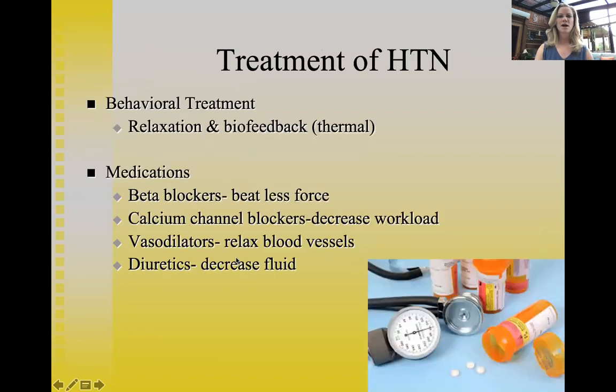For behavioral treatment of hypertension, people are trained in relaxation techniques such as progressive muscle relaxation, meditation, imagery, and diaphragmatic breathing. Biofeedback is another approach, where physiological recordings are taken, including thermal biofeedback measuring fingertip temperature.